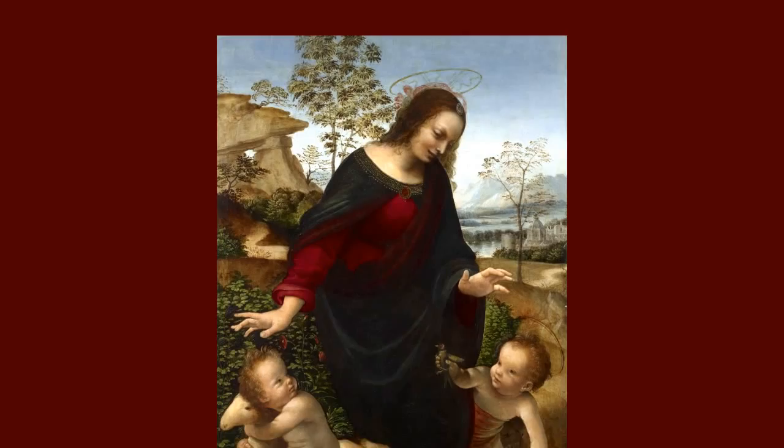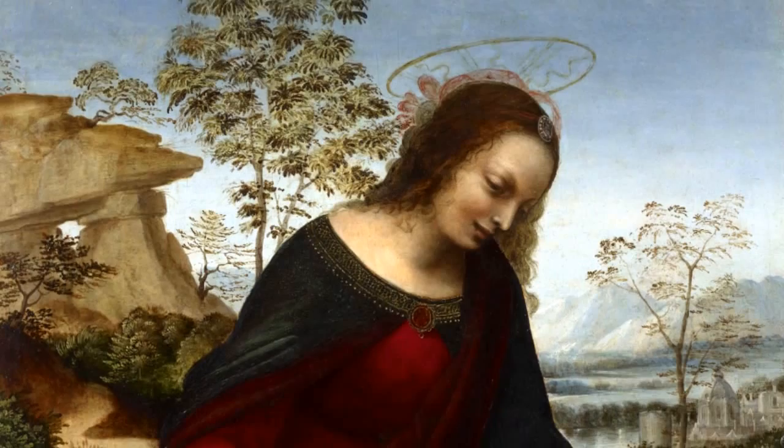There is certain evidence proving that the work on this painting was implemented in several stages. At the first stage, the underdrawing was done and figures painted. At the second stage, the landscape — or at least its major part — and the background are painted around the figures.